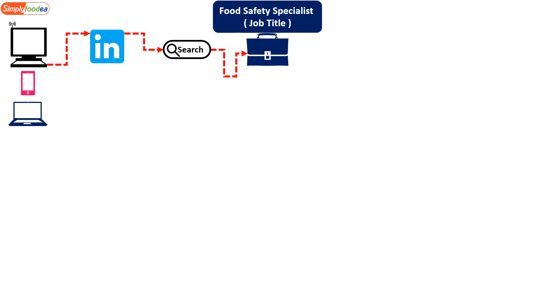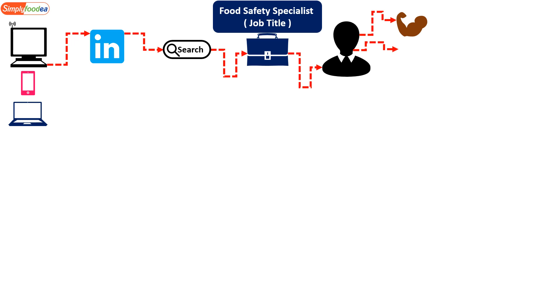Enter the LinkedIn website, then write the job title you're searching for in the search area. For example, for the food safety specialist job, you write 'food safety specialist.' Many different profiles will appear. Enter any profile and focus on very important things: the skills required for the job, what certificates and courses the person has attained, and their education.